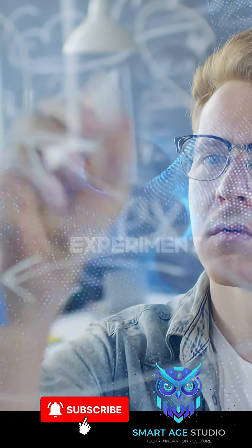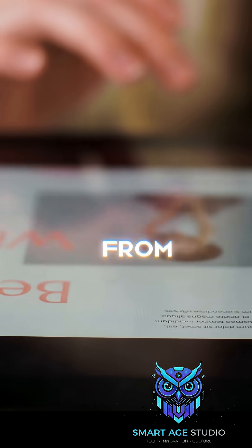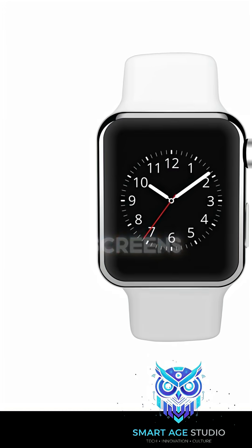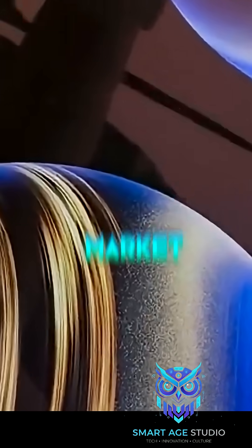That single experiment became the seed for everything from Amazon's Kindle displays to Tesla dashboards, Apple Watch screens, and even foldable tablets hitting the market now.